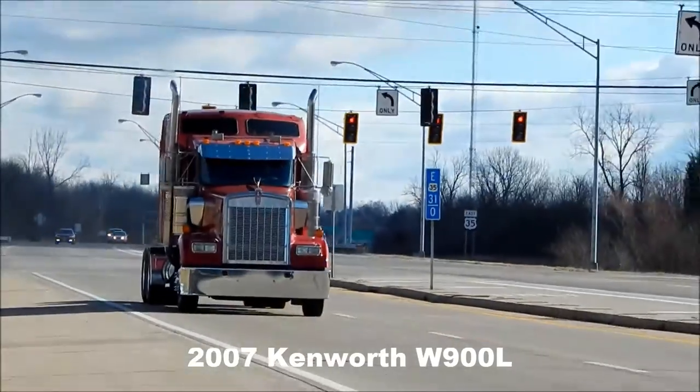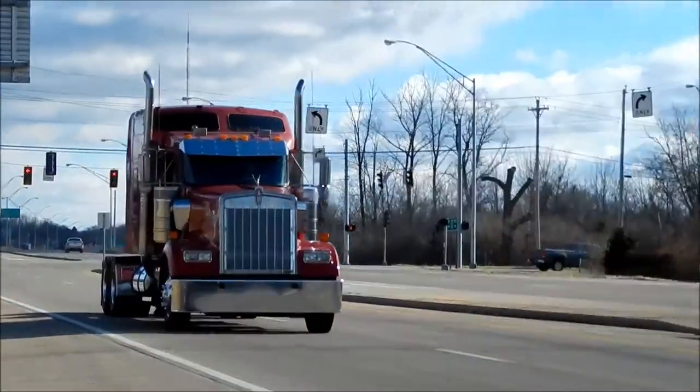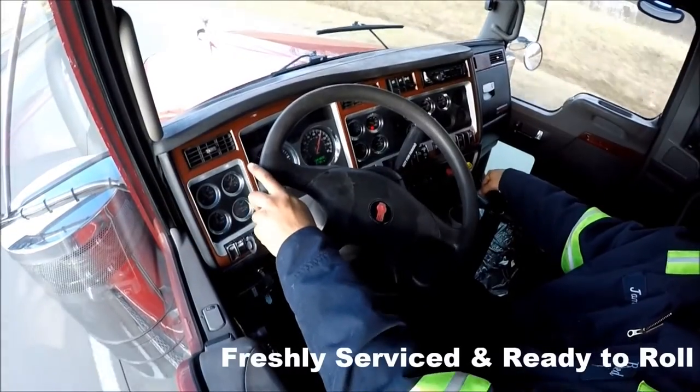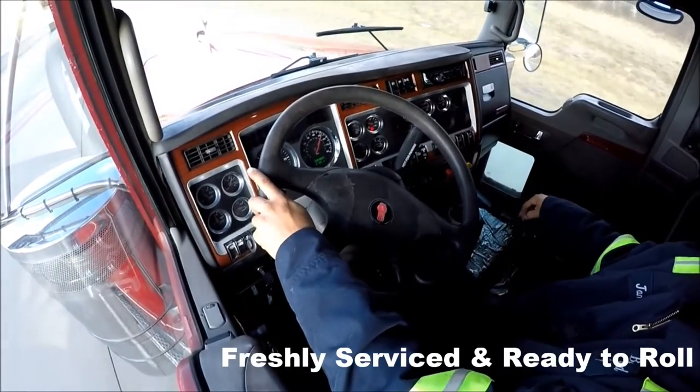2007 Kenworth W900L. This unit is freshly serviced and ready to roll.